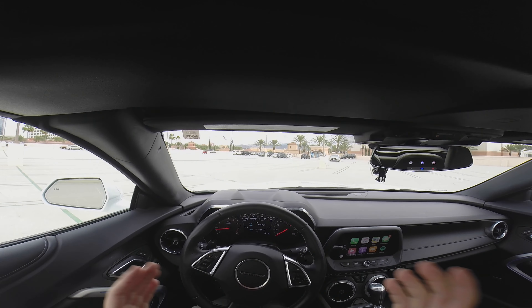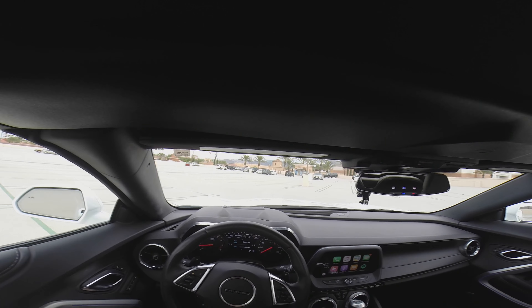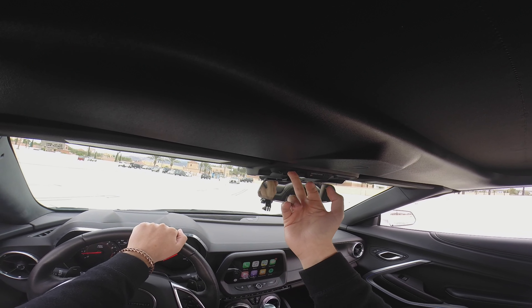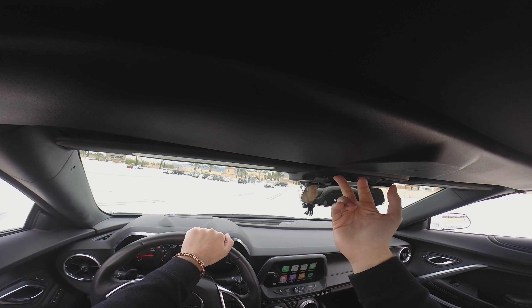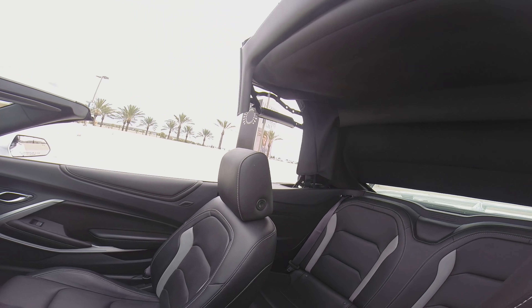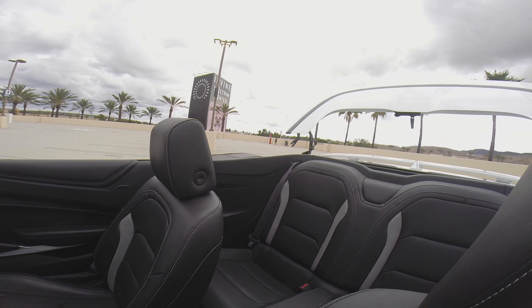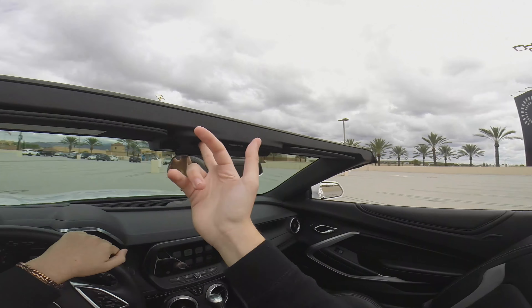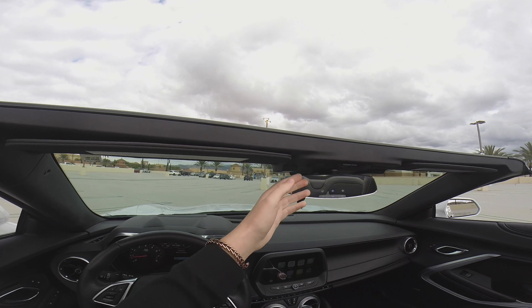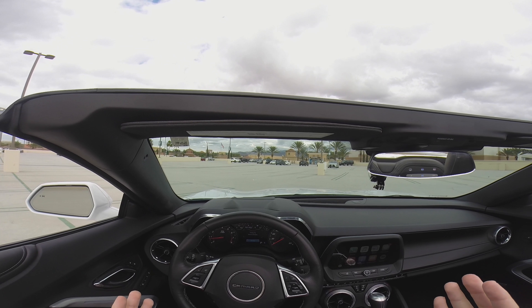The tenth thing I love about this car has to be the convertible roof itself. Not only is it fantastic having a convertible, but the roof goes down pretty quickly — and I love that it has the Camaro logo right there. It's also perfect for California because of the nice weather.